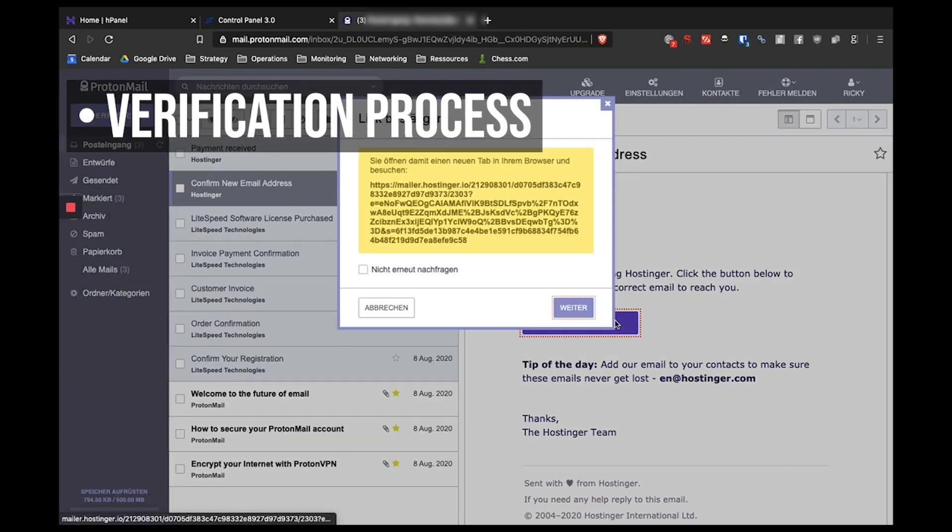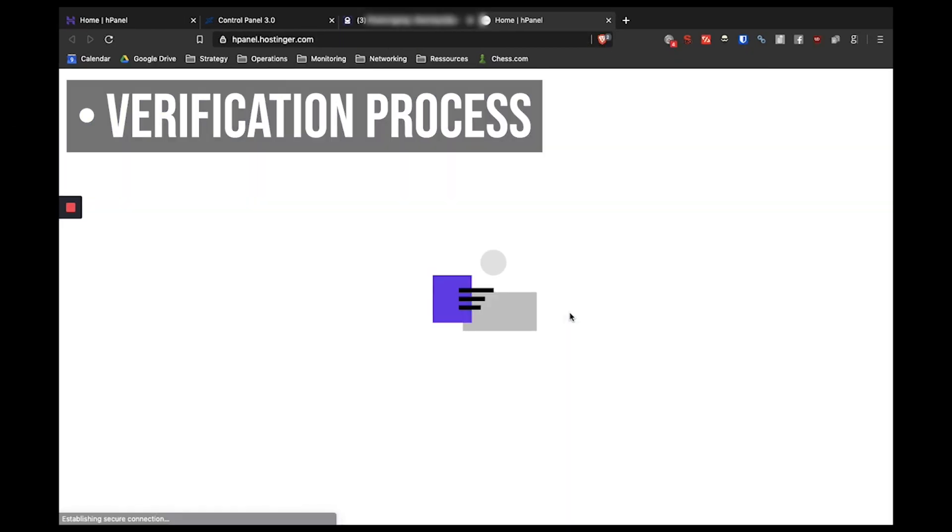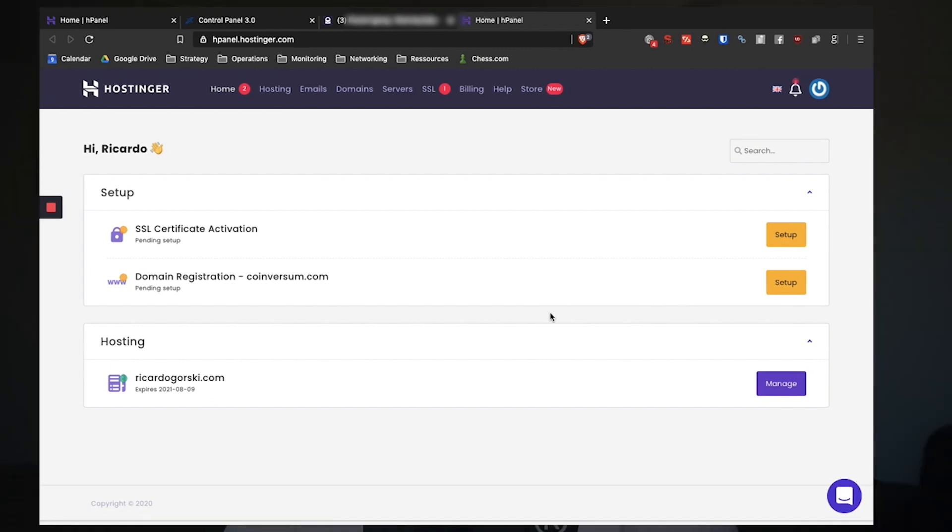In order to activate and use your domain, you have to verify your personal data — just type in your email and click on a link in the email. For an additional fee, you can block your personal data with the WHOIS block, which only makes sense if you want to be anonymous on the web. For me it doesn't make sense because my domain name is ricardogorski.com and it doesn't make sense to hide my personal data.